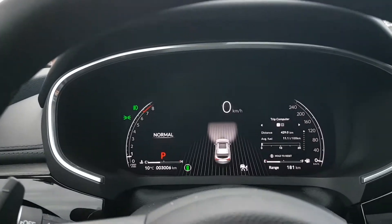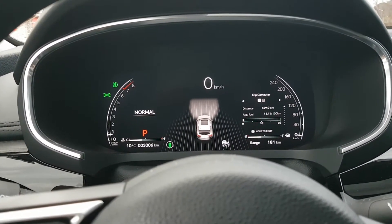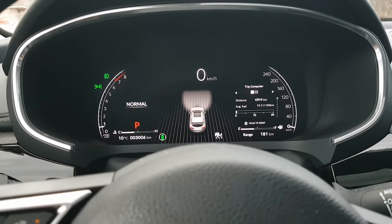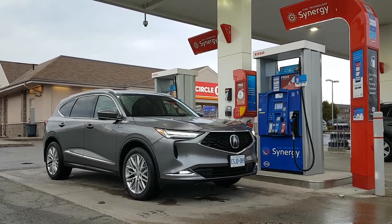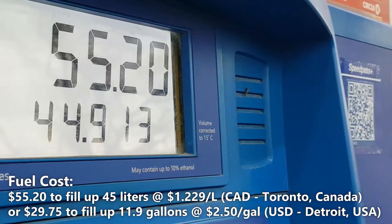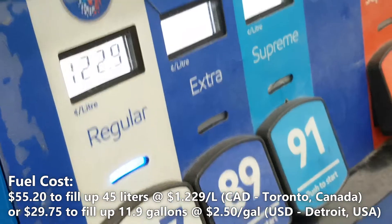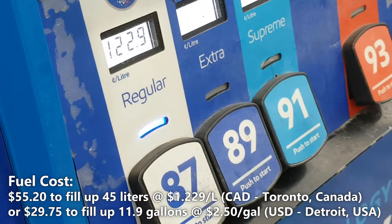We're right at the fuel station now and we're going to fill back up. Based on that, we will do some calculations to get a better idea of how much you can actually expect to spend on a full tank of fuel as well as your actual fuel economy based on my driving. We spent $55.20 to fill up 44.9L of fuel at a fuel cost of $1.229 per liter.